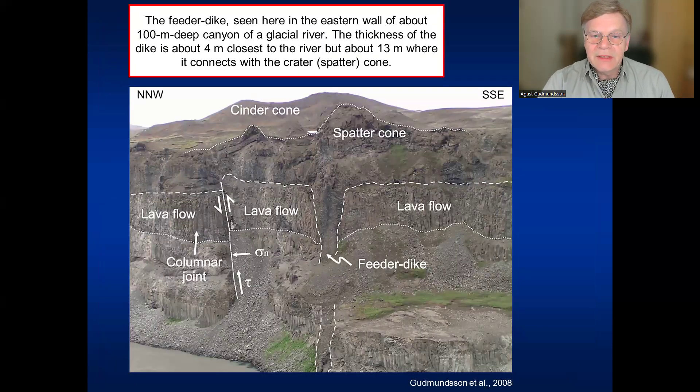Here is the canyon, nearly 100 meters deep. There are a lot of interesting things there — faults, lava flows, columnar joints, and so on — but we focus now on the feeder dike. Where the glacier river is at the bottom of the canyon, the dike is around four meters thick. But when it comes close to the surface — as it was 8,000 years ago — it becomes thicker, and here is the crater cone it formed. At the crater cone, the dike is up to 13 meters thick, but down at depth it is only four meters thick. This is one of the best exposed feeder dikes you can see, supplying magma to a volcanic fissure formed 8,000 years ago, now cut through by a deep canyon of a glacier river.